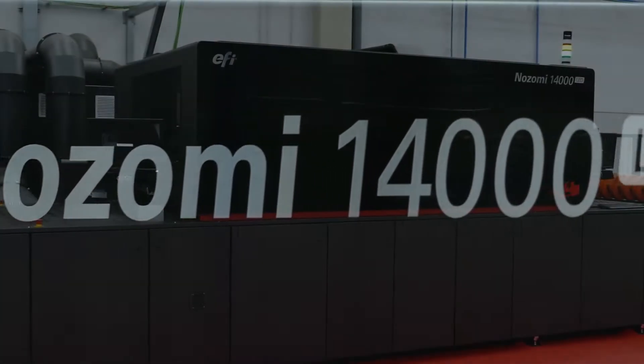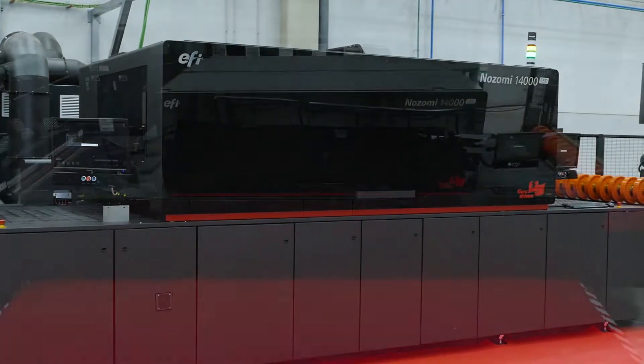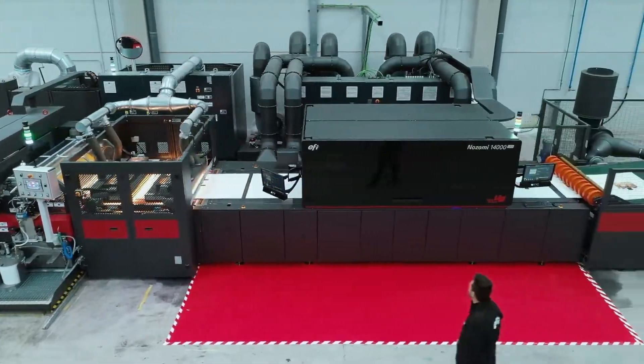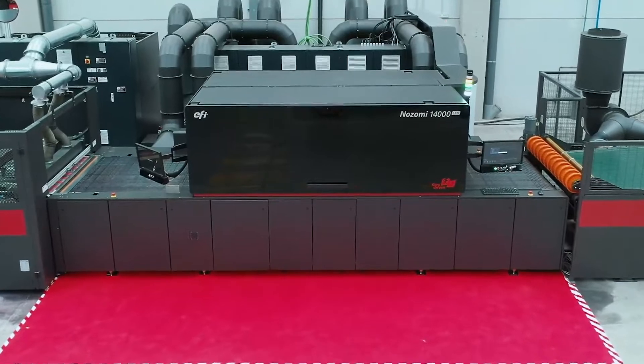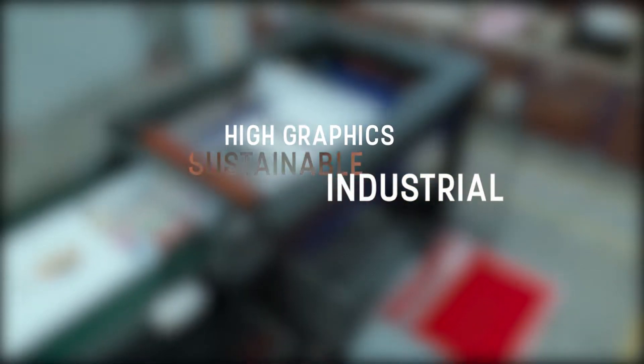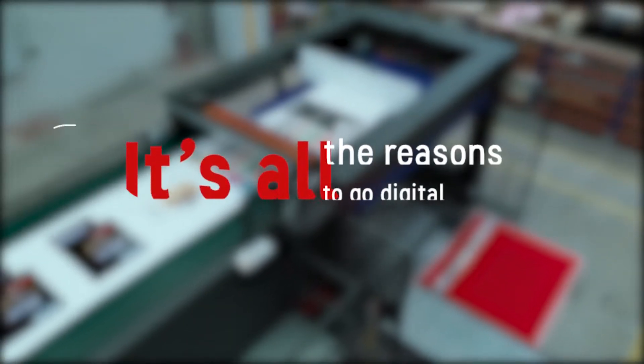Introducing the next-generation single-pass inkjet printer for corrugated: the EFI Nozomi 14000 LED. It's the most efficient solution for high-quality graphic printing, and is truly industrial and sustainable. It's all the reasons to go digital, now.